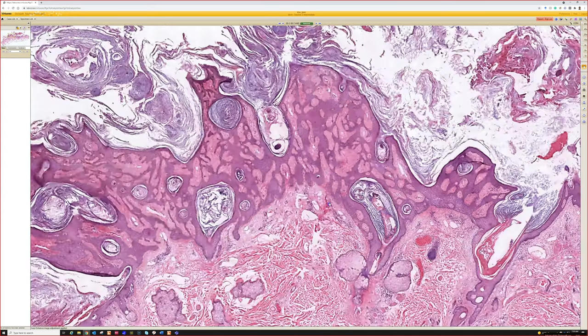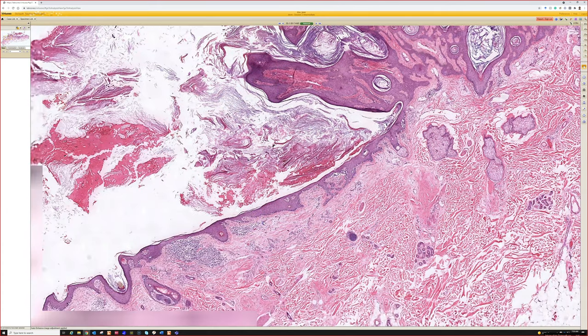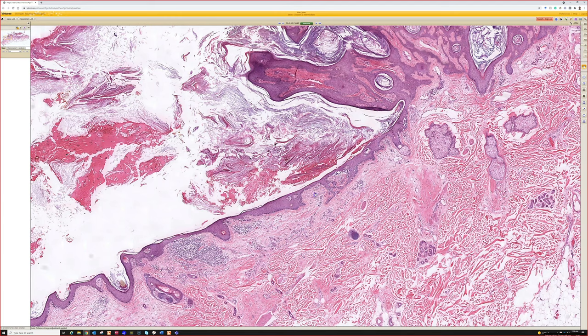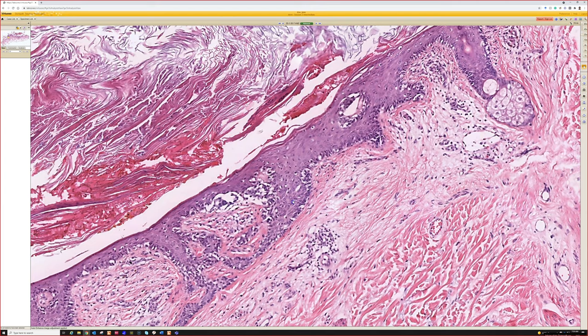That's the basal, and then next door — good old seb. But wait a second — that's why we don't stop at two diagnoses. Look at the whole thing. What's going on here? Looks like melanoma in situ.